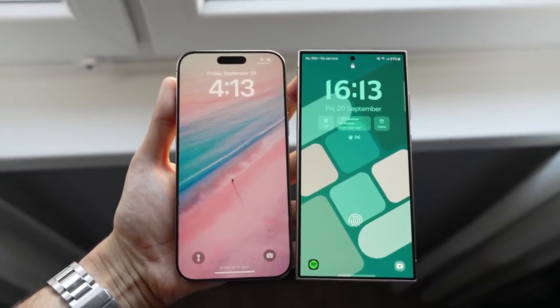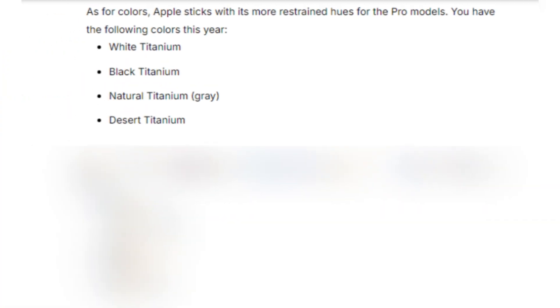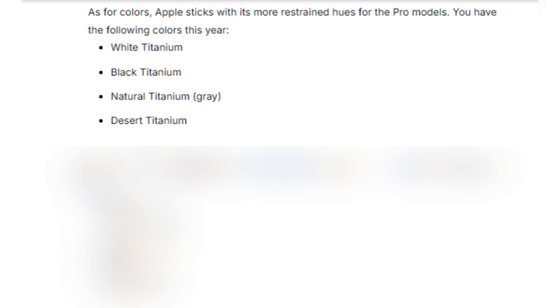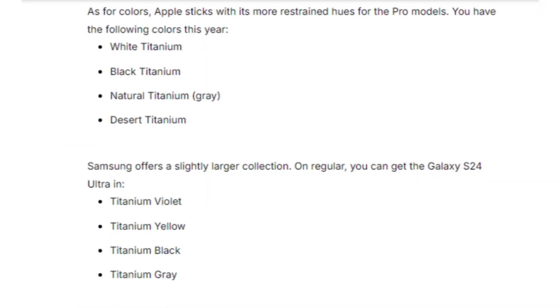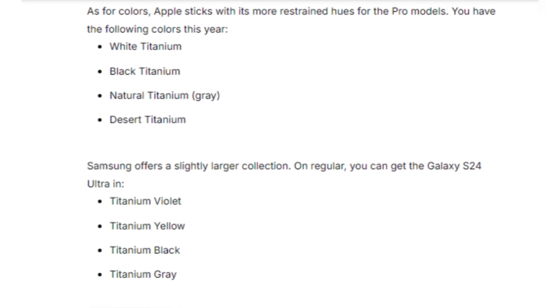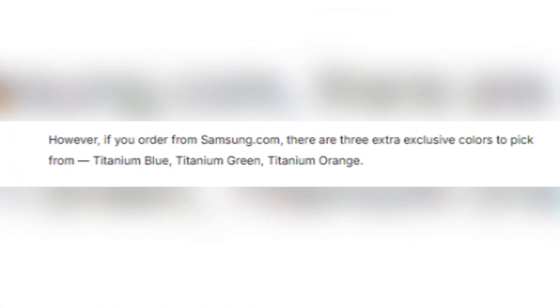Both phones come in sleek color options. The iPhone 16 Pro Max offers titanium finishes in white, black, natural, and the new Desert Titanium. Meanwhile, Samsung gives users a broader selection with titanium violet, yellow, black, and gray, plus three exclusive colors if you order directly from Samsung's website.